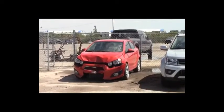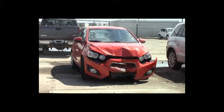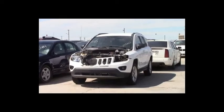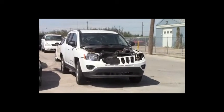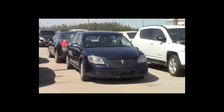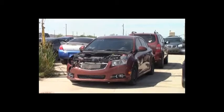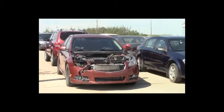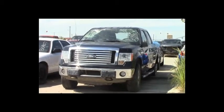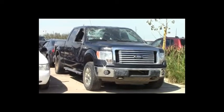Lot number 371: 2012 Chevy Sonic. Lot number 370: 2011 Jeep Compass, AOT, loaded. Lot number 369: 2009 Pontiac G5, AOT, air. Lot number 368: 2012 Chevy Cruze, AOT, loaded, power seat, power center, 100K. Lot number 367: 2010 Ford F-150 Crew Cab Short Box, V8, AOT, 4x4, loaded, power seat, backup camera, 110K.